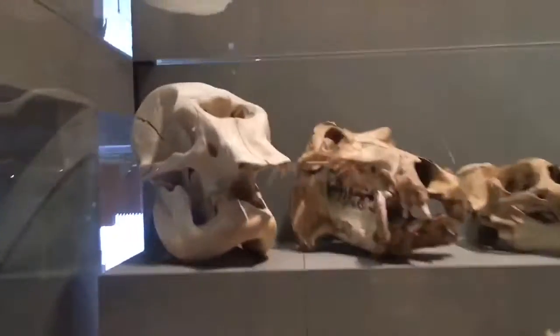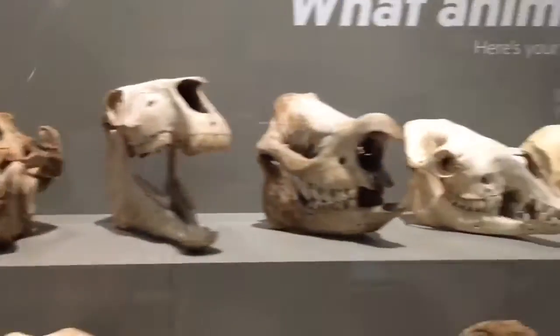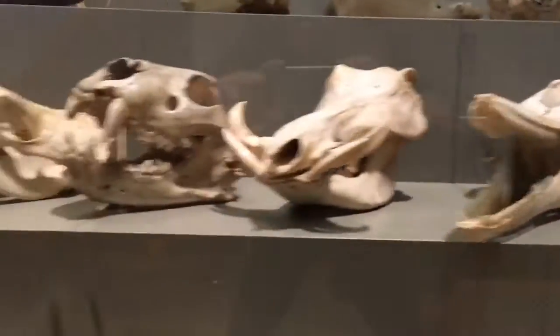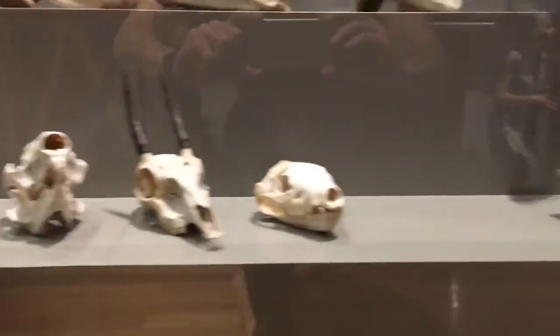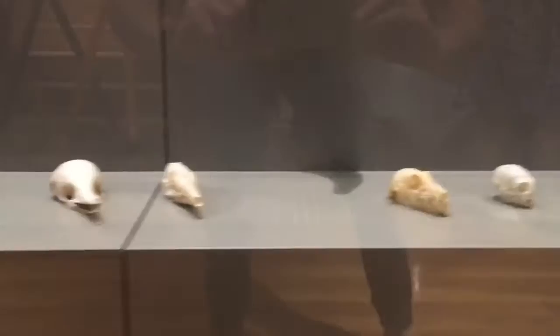And this amazing case of mammal skulls, ordered not by genus or by family, but simply by size. So you could see the size differences in mammal skulls from an elephant all the way down to this teeny tiny guy whose species I actually forget.